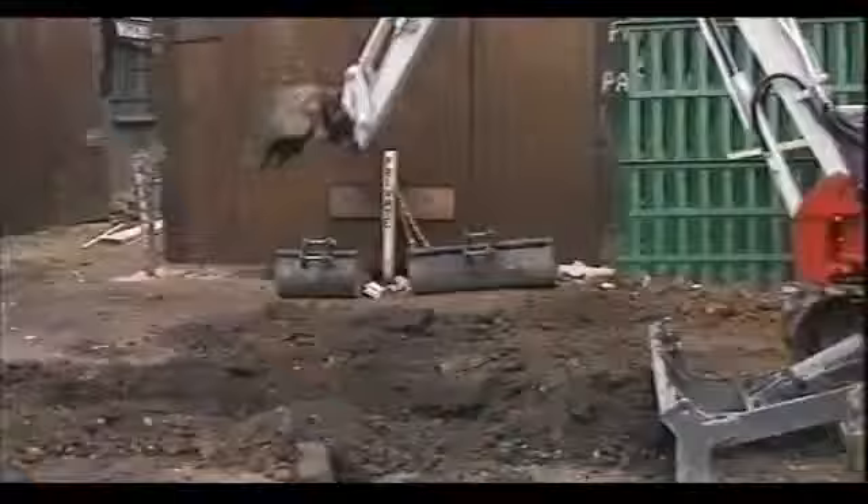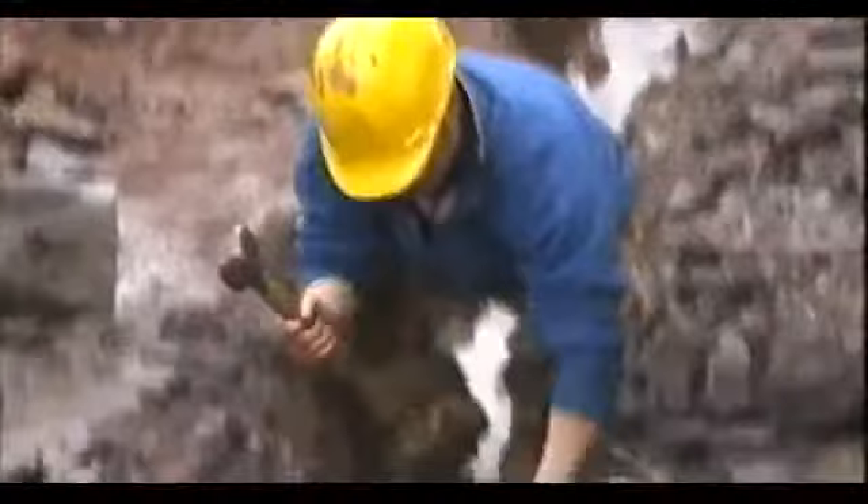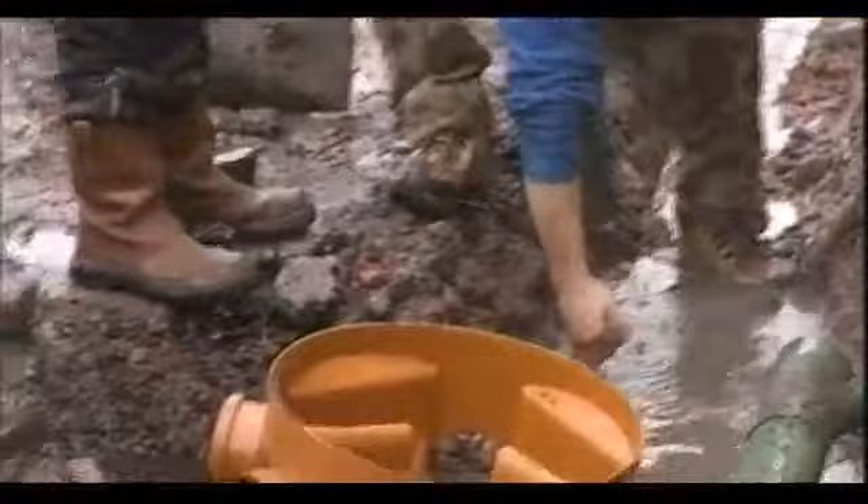Little does Craig know that very soon this day is about to go from bad to worse. Disaster strikes. Whilst digging the trenches to lay the new pipework, one of the labourers hits the water main. If this happens and you can't turn the water off to the house, there's only one thing you can do: call the water board.